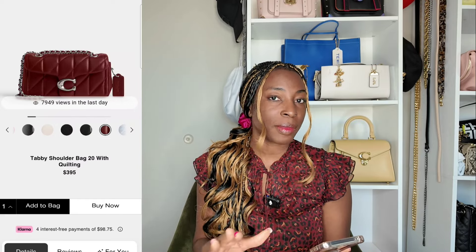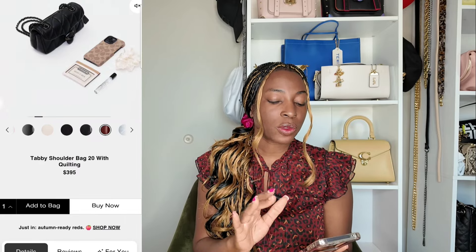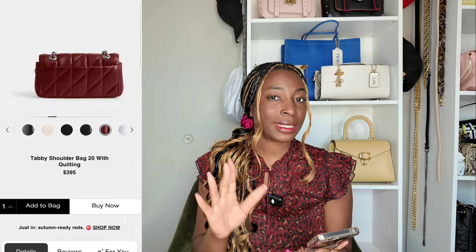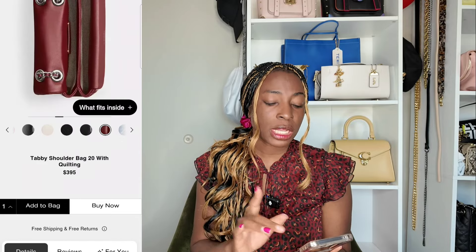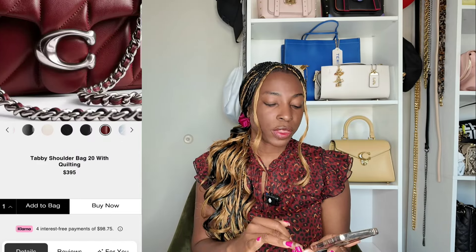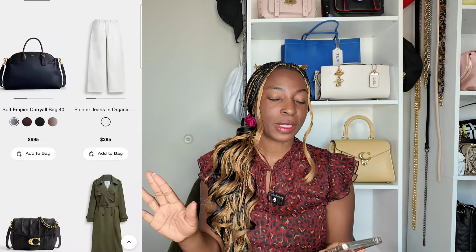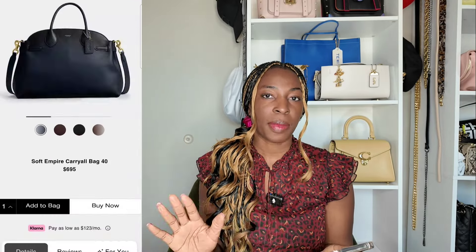The larger Brooklyn 39 size is also available in the new dark ruby color. And in this beautiful dark ruby color is the Tabby — this bag looks so yummy. I've heard though that this color is like a chameleon; it looks different in different lights, so definitely check it out in person first. It's currently available in the size 20 with silver hardware.